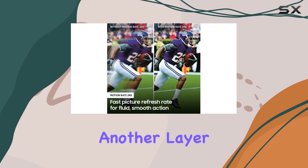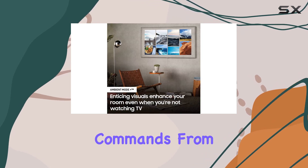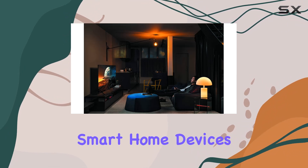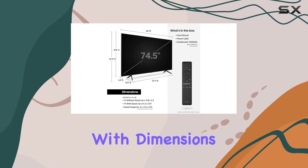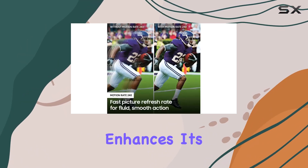Alexa built-in adds another layer of convenience, allowing you to control your TV with voice commands — from changing channels to accessing your favorite apps and controlling smart home devices. The sleek design, with dimensions that blend seamlessly with modern interiors, further enhances its appeal.